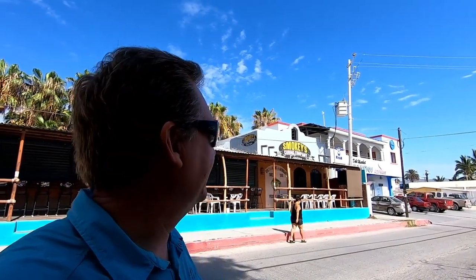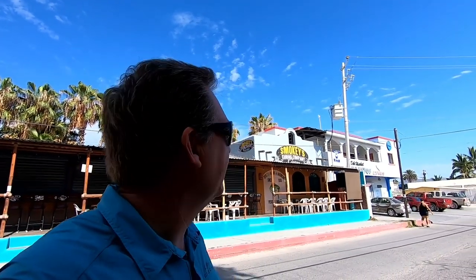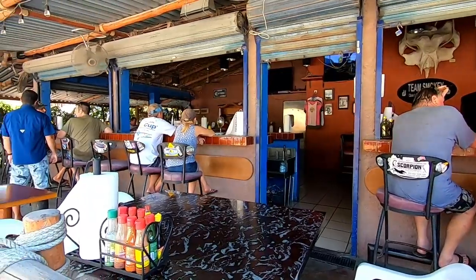We're in downtown Los Barillos and this is Smokey's. This is where, when you bring fish in from a day of fishing, you're going to want them processed — either frozen or smoked — packaged up nicely so you can take fish home, like tuna, dorado, and whatever. Smokey's is the place that Palmas de Cortez uses to process fish, and it's also a really good restaurant, probably the most popular place in town.